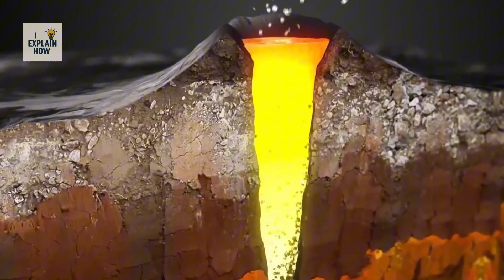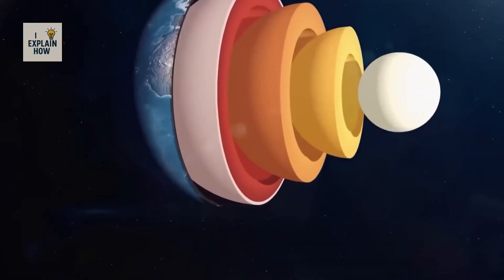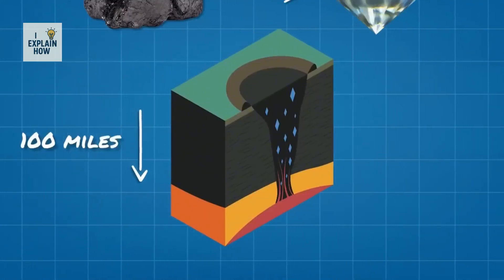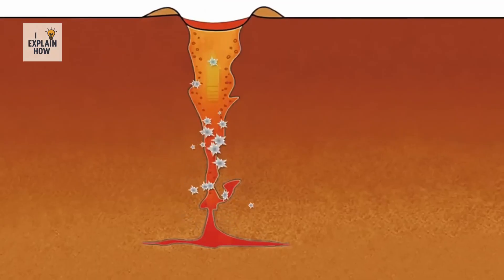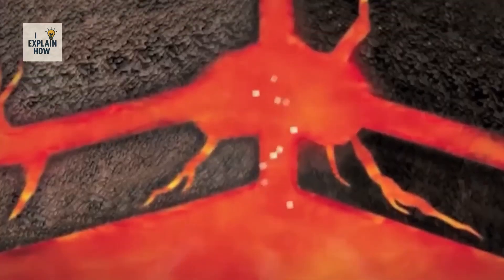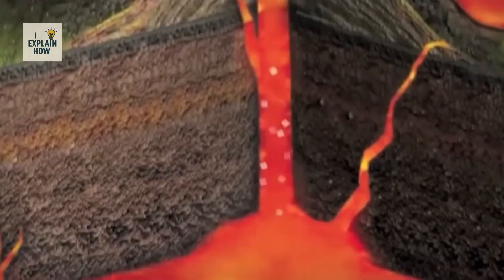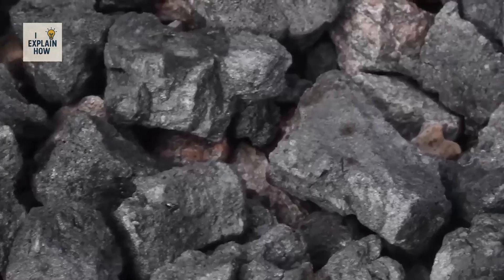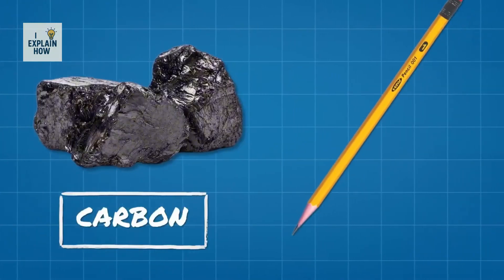A diamond is born in conditions that few things on Earth could ever withstand. Buried more than 200 kilometers beneath the Earth's crust, in a zone called the mantle, carbon is subjected to pressures and temperatures so extreme that its structure transforms, giving birth to one of the strongest materials we know. Without that rare combination of pressure and heat, carbon does not become a diamond, but instead turns into simple graphite — the soft material in pencils.